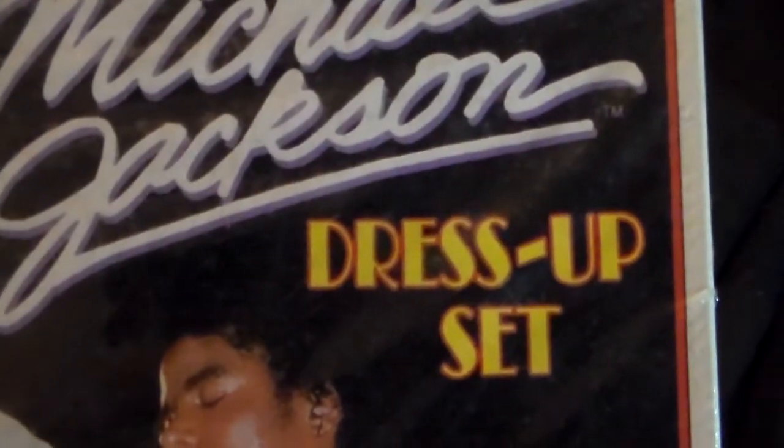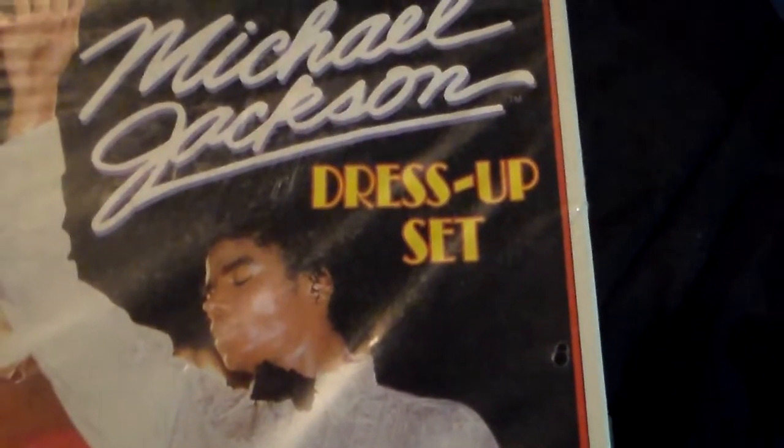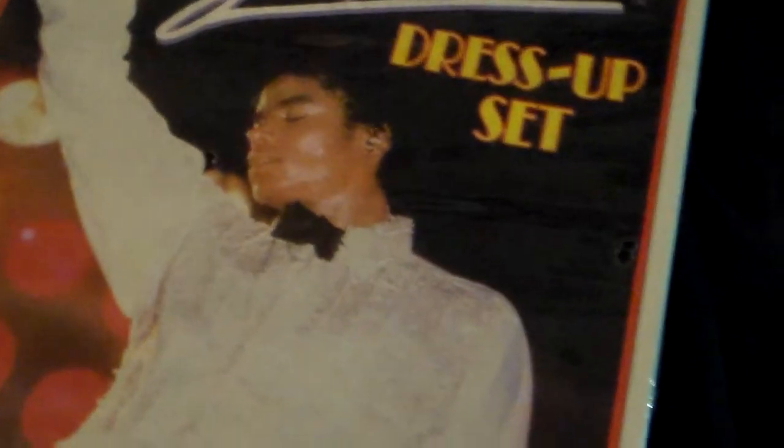The other product they have is the Michael Jackson Dress-Up set, so I'm going to show you guys what's inside this one. It's Color Forms — this came out in 1984, this is a Michael Jackson product, MJJ Productions. This is a company from the 80s that did a lot of products and they teamed up with Michael to do this.